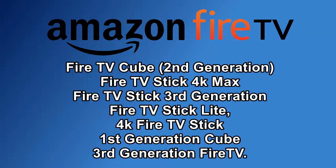It's also affecting the 4K Fire TV Stick, the first generation Fire TV Cube and the third generation Fire TV. The updates causing these issues are Fire OS 6.2.8.7 and Fire OS 7.2.7.3.